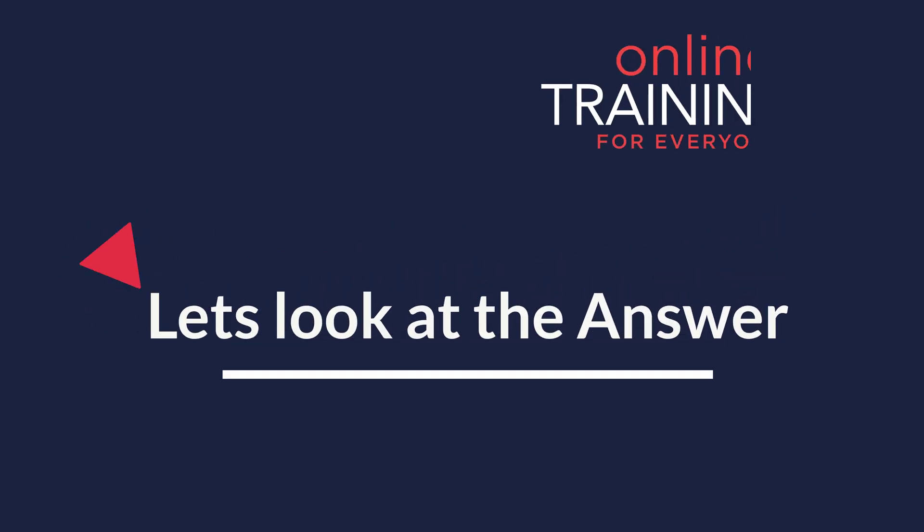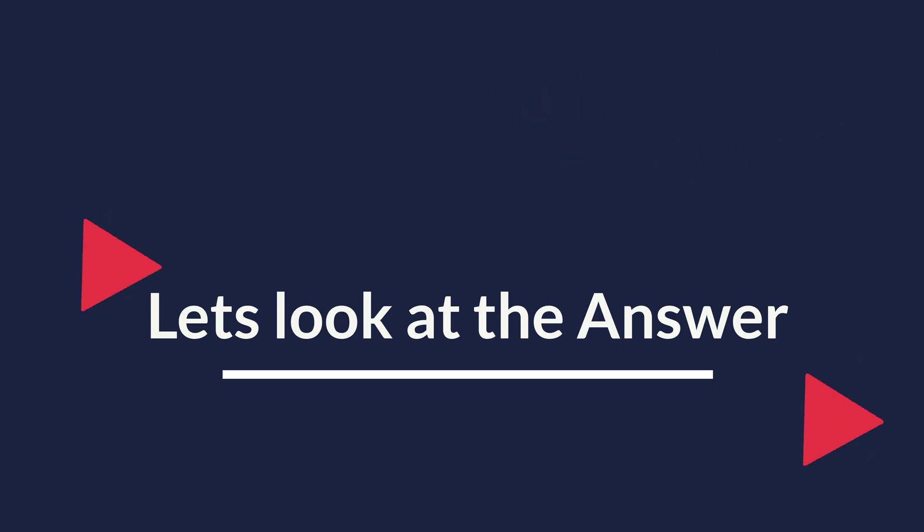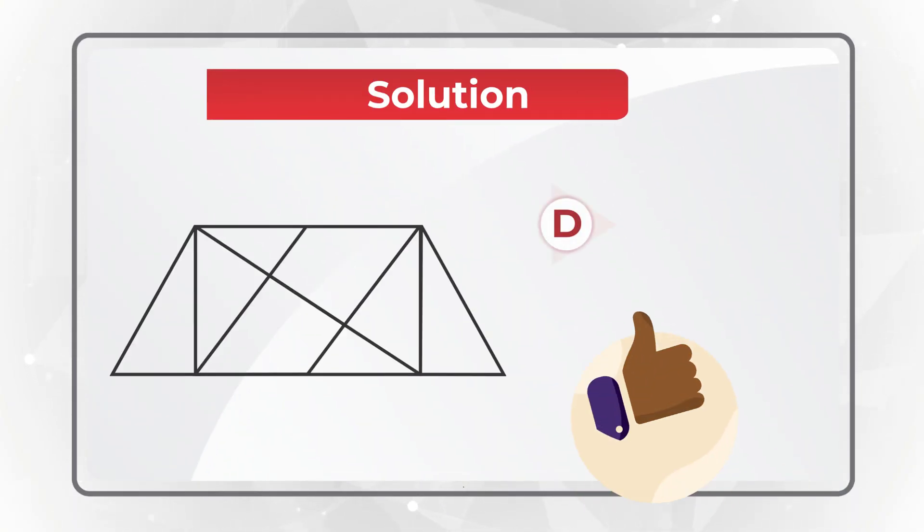Give yourself a little bit of time to see if you can come up with the solution. As I told you, I was really amazed. But the correct choice here is choice D — 14 triangles.